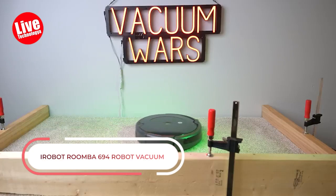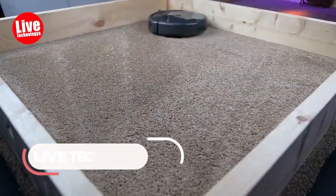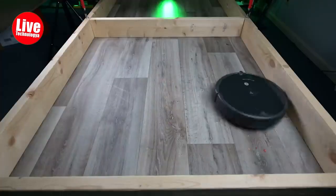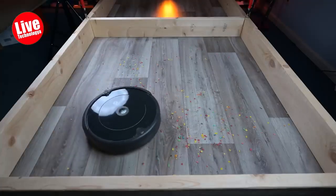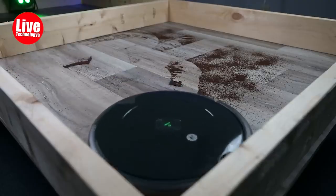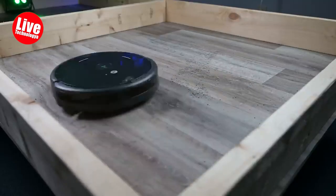Number 4: iRobot Roomba 694 Robot Vacuum. This Wi-Fi-connected Roomba robot vacuum is a great gift to get anyone excited about cleaning up around their house — they don't actually have to do anything. The smart vacuum can be programmed via voice assistant and has tons of sensors that guarantee it navigates around furniture and won't slip down the stairs. It can also re-dock itself when it requires more charge, after 90 minutes.